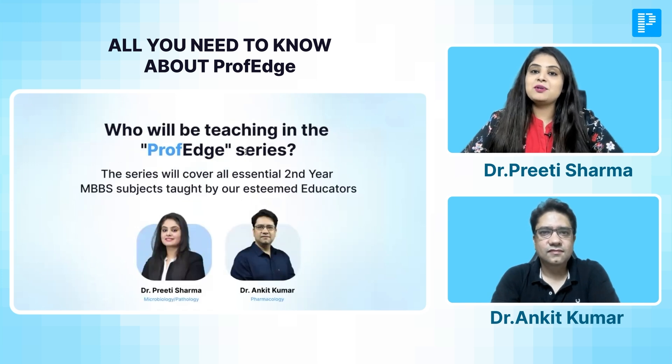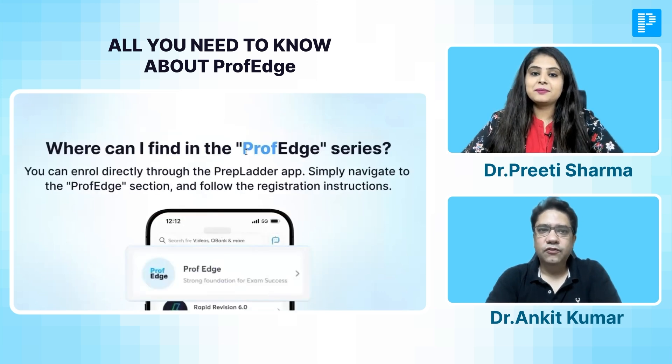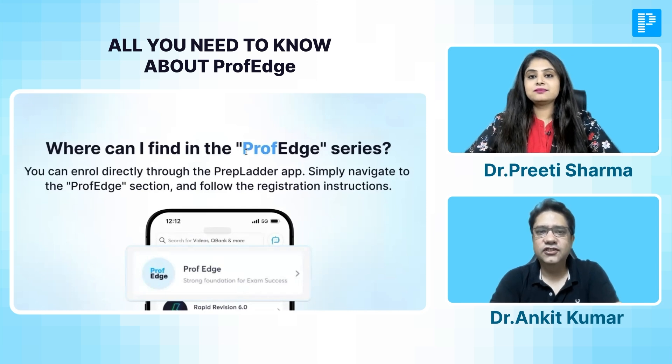I am Dr. Preeti Sharma, and I will be taking your Pathology and Microbiology live classes in the Prof. Edge batch. Ankit sir will be taking care of the Pharmacology live classes. To find this Prof. Edge series, you can directly go to the Prepladder app and simply navigate and search for Prof. Edge. You will come to a section where you will need to complete a minor registration process, and then you will have direct access to the Prof. Edge live classes.